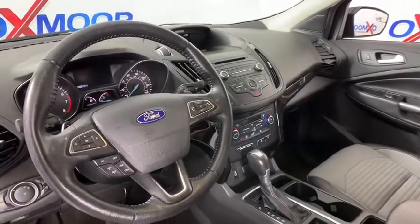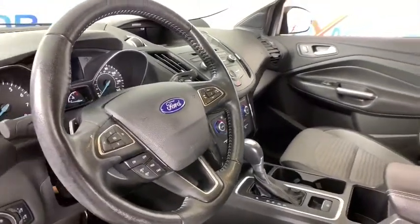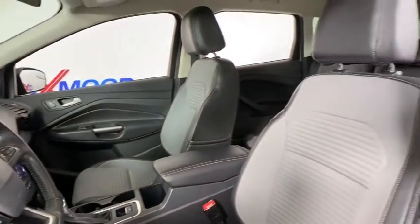Power windows, electronic stability control, fog light, compass, rear window defroster, heated front seat, leather.